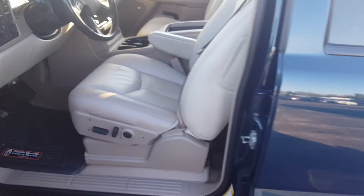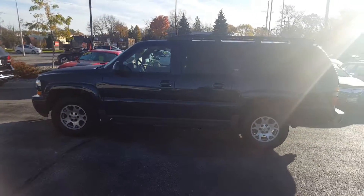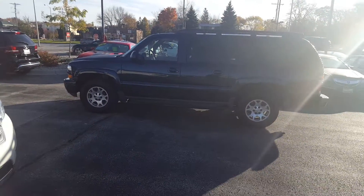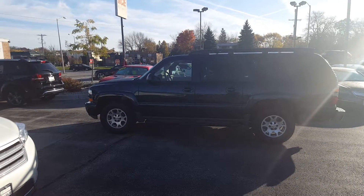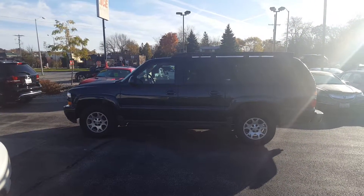Very, very nice truck. It's on sale now over at Gordy Boucher Lincoln. Extremely clean, probably won't find anything else like this. For more information or to schedule a test drive of this beautiful 2006 Chevy Suburban, give me, Nick, a call at Gordy Boucher Lincoln: 414-327-6000.